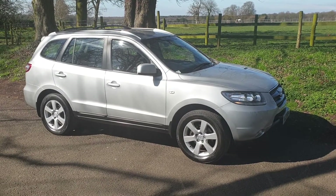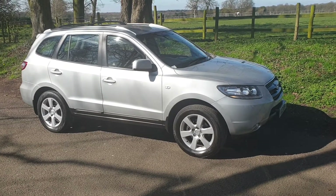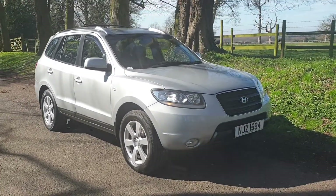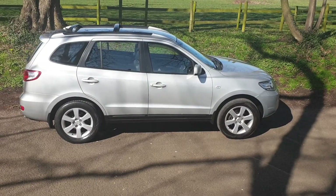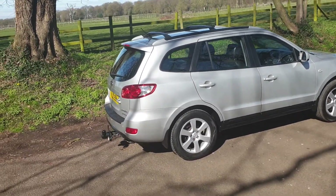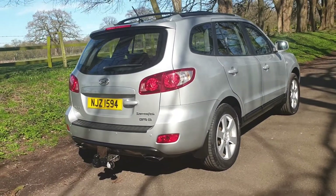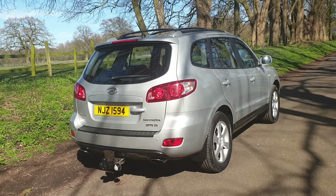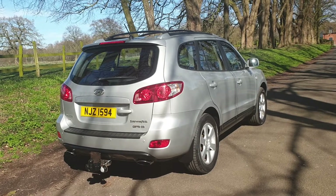Welcome — on sale today, a Hyundai Santa Fe, November 2007, diesel manual, five-seater. Come and have a look at this exceptionally nice vehicle, really very sharp, HPI clear. We've got the tow bar, rear park sensors, roof rails, and alloys. Super order paintwork, very low miles at 71,000. MOT is for almost a year.